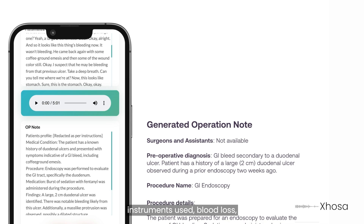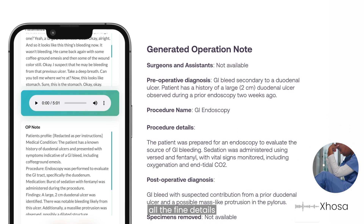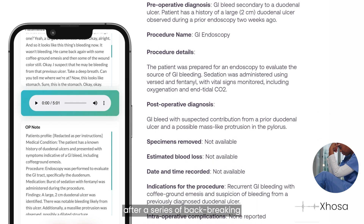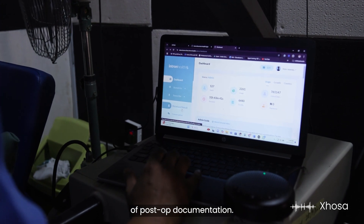Capturing steps, instruments used, blood loss, complications, and follow-up care — and all the fine details that could be tough to recall after a series of back-to-back surgeries — eliminating the stress of post-op documentation.